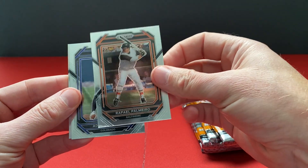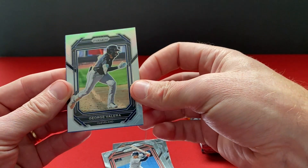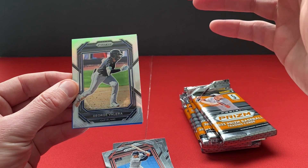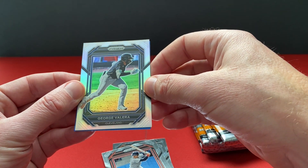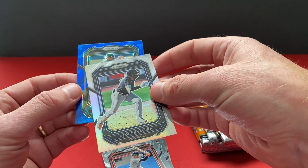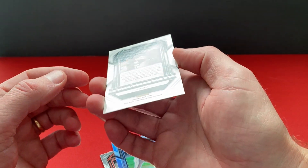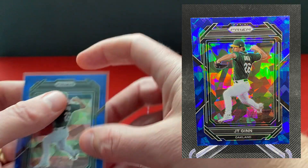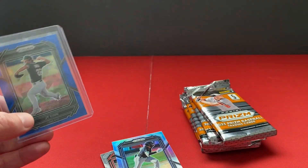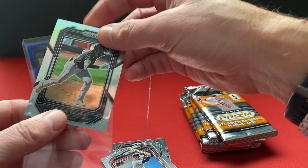So we've got a Rafael Palmeiro, Adele Amador, Fred Lynn. We've got some color back there — George Valera. At first it did not quite seem like it was a silver prism, but it just had this sheen to it. Didn't quite see the prismatic effect, but sure enough I turn it and there it is — George Valera, silver prism. And then behind that a blue ice, I think it is — JT Ginn, Oakland. Not numbered, but I'm going to put that up on the stage and sleeve it up to protect that nice finish.